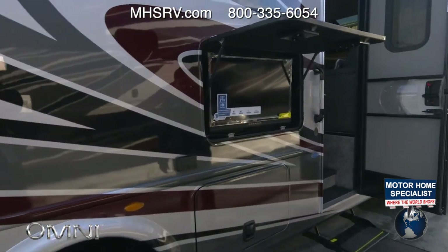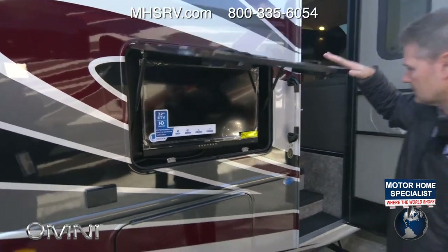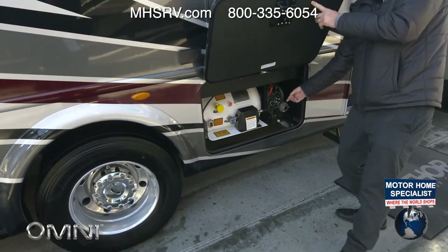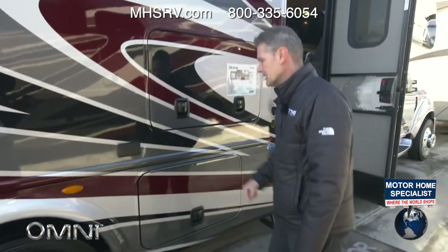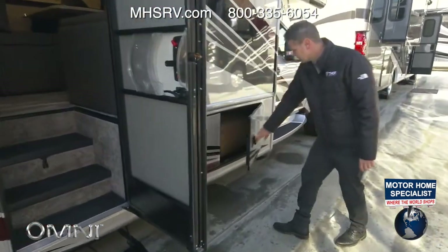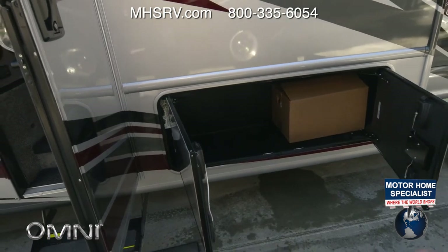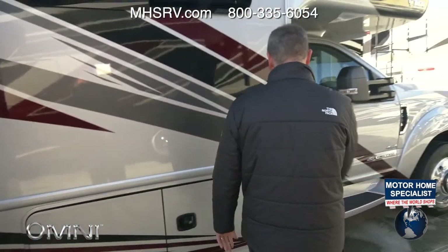6000-watt gas or diesel generator, exterior TV with a built-in sound bar for a little family movie night. Down here is your propane. These are the brains for the one-touch hydraulic jack — if something goes wrong you can manually retract them from there. There's a nice storage bay here and a large bay with your 1800-watt inverter and some pass-through, so you can really load this LV35 up.